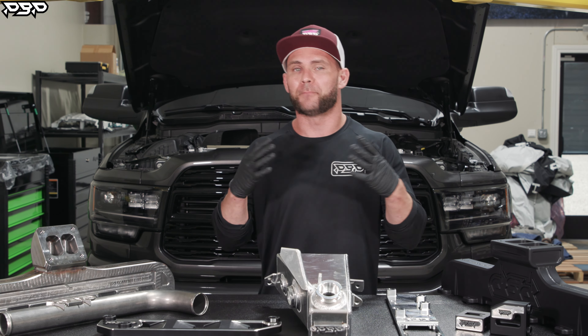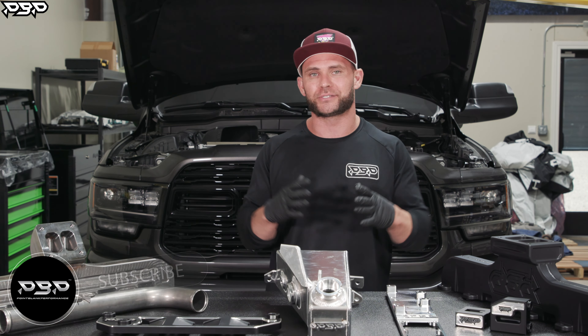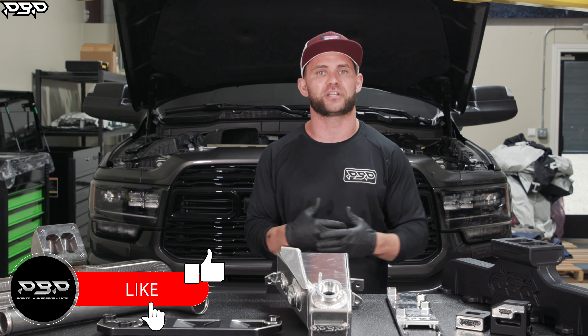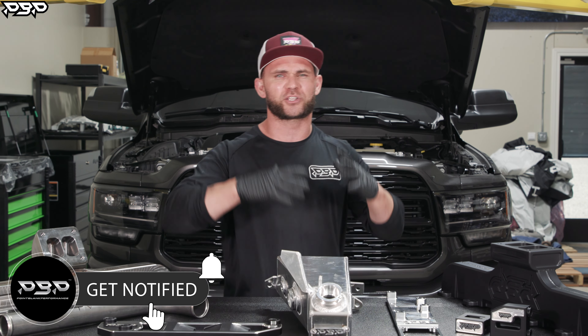Fourth and fifth gen RAM owners, we've got a brand new truck — just drove it off the lot. I don't know about you, but I love my RAM. But this truck does have a few pieces on it that are prone to fail, and when they do, it hurts.